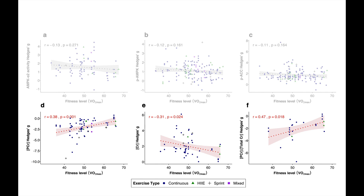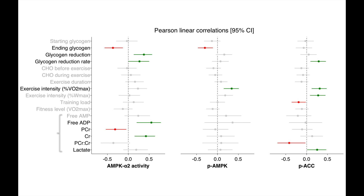I've shown you a lot of correlations, and there are even more in the paper. This summary figure shows all of them together: along the bottom are the three different markers, on the left are the different variables we looked at, and the correlation values are color-coded — gray for not statistically significant, red for negative correlations, and green for positive correlations. This highlights that different markers correlate differently with different variables, and that things like ending glycogen, glycogen reduction, exercise intensity, and cellular energy imbalance seem particularly important.